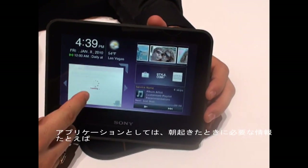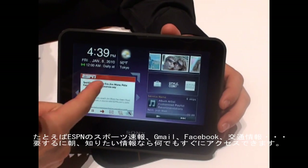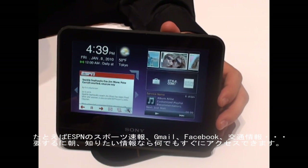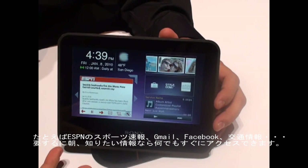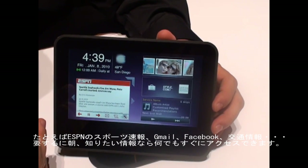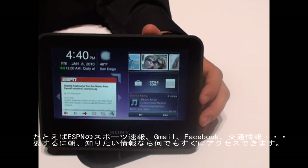The applications cover everything you need in the morning, like ESPN tickets so you can actually access all the scores. You can have Gmail, you can have Facebook, you can have traffic information — anything you need in the morning for quick access.